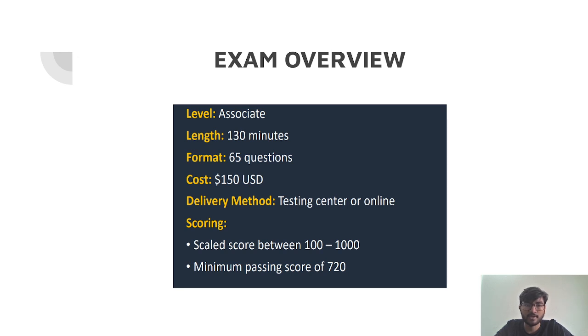— you get a free retry in case you fail the examination. Those are the two offers. The delivery method is that you can give it online or at a testing center. The score range is the same as the Cloud Practitioner examination — between 100 to 1000 — and the passing score is 720.